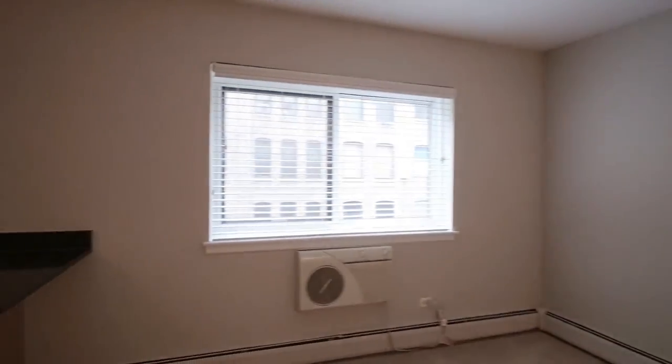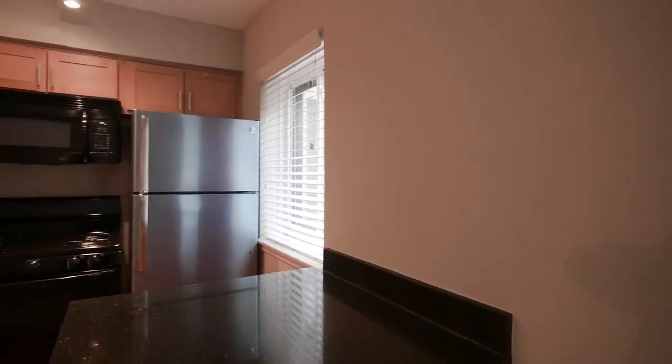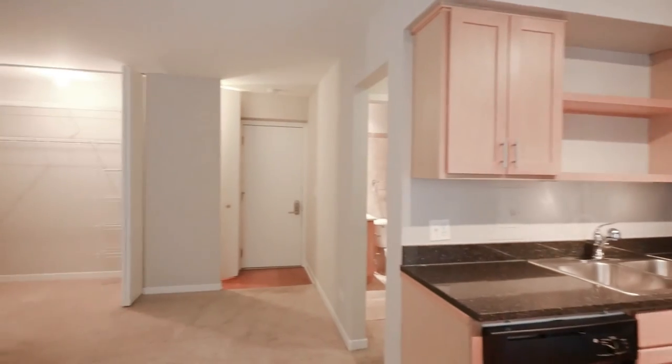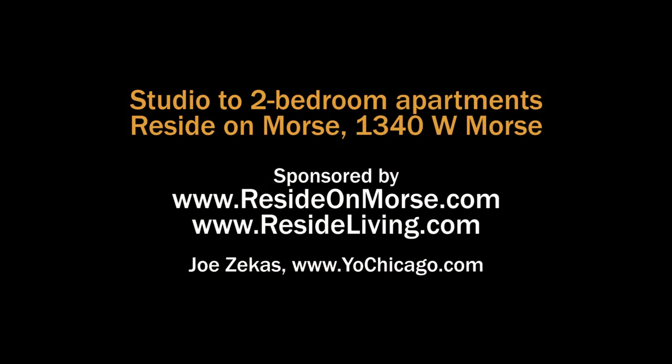Every Reside living unit is going to be fresh, clean, and move-in ready for you. And Reside on Morse has a very appealing location — we're going to like living here. Head to the building's website to see floor plans and near real-time rent and availability info.